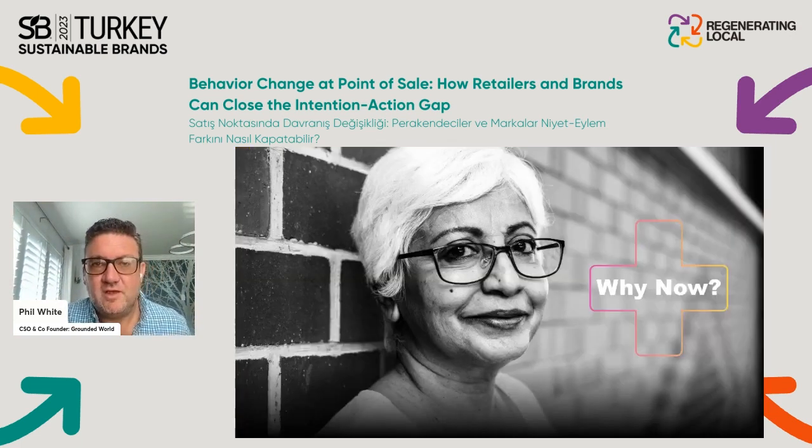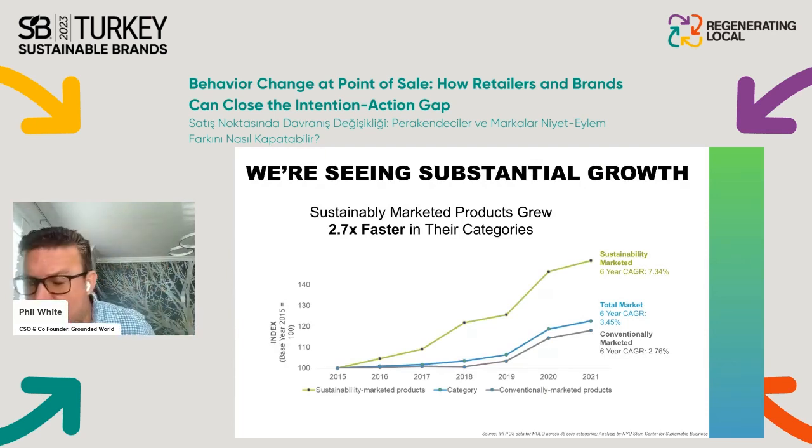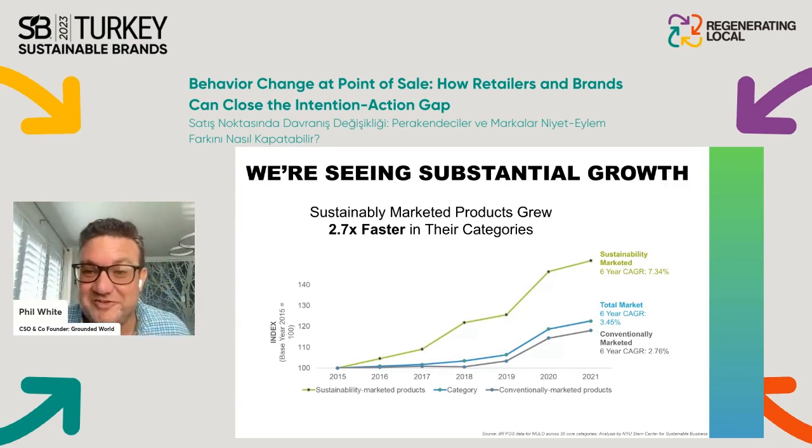So why now? I'll share a recent graphic from the US from Ipsos in partnership with the NYU Stern Center for Sustainable Business. What it shows is that over the past few years there's been tremendous accelerated growth in sustainable brands and products — over a six-year period up to 2021, we're seeing over seven percent compound annual growth rate.